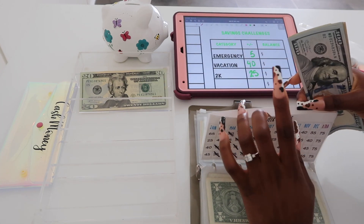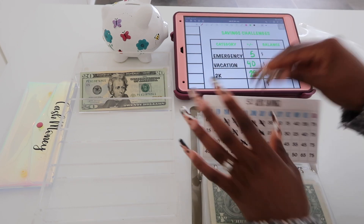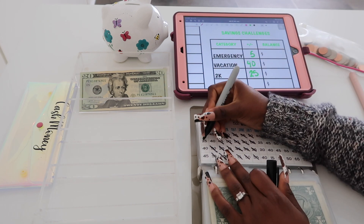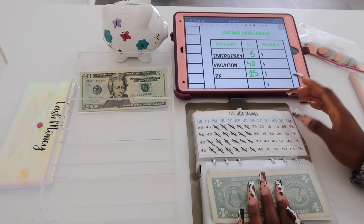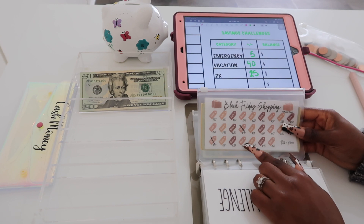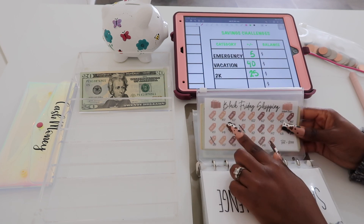I'm going to go ahead and mark that off because I have been forgetting to mark the squares off lately. I would have to go back and do it because I'll see it when I'm editing videos and realize I didn't even mark it off.